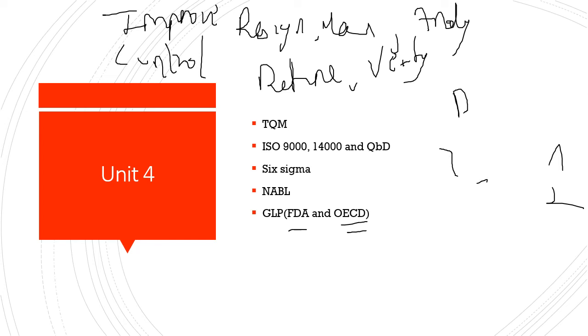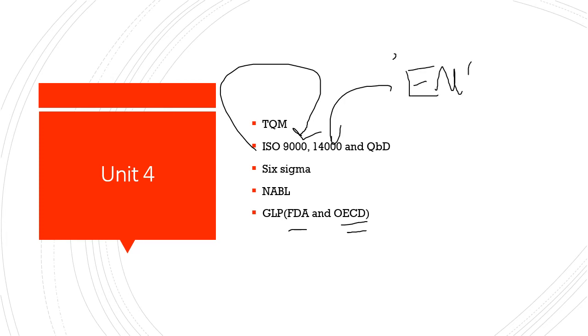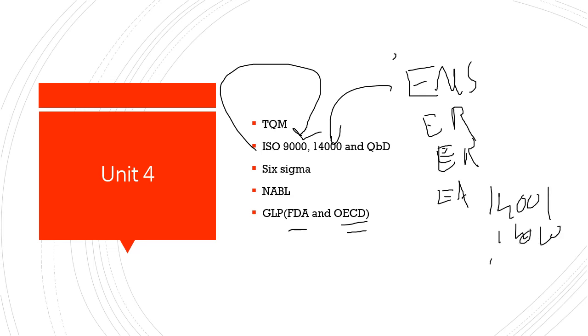ISO — International Organization for Standardization — has two key parameters: ISO 9000 for quality management and ISO 14000 for environmental management. Under ISO 14000 there are subtypes: 14001, 14010, 14020, 14030. Under ISO 9000 there are 9001, 9002, and 9003.